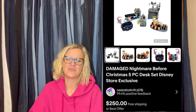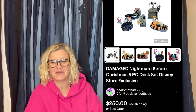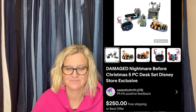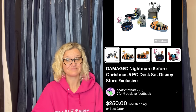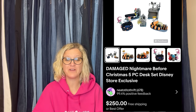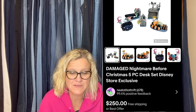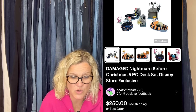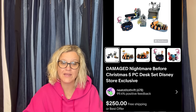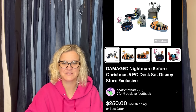Found at the Goodwill for $1.49 each and took a best offer of $230 — broken figures. If in sets and highly sought after, they can be worth buying. Keep your eyes peeled. It is a damaged Nightmare Before Christmas five-piece desk set, Disney Store exclusive. $230 for broken items — I love it.